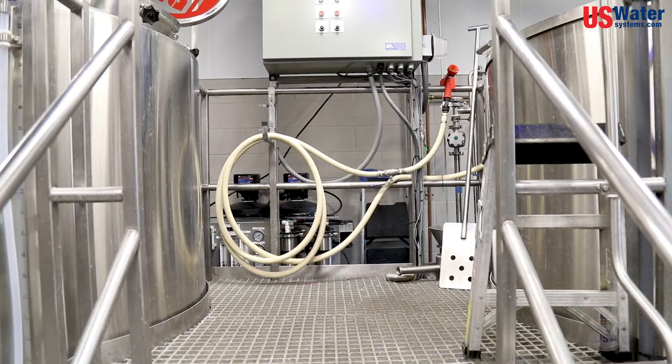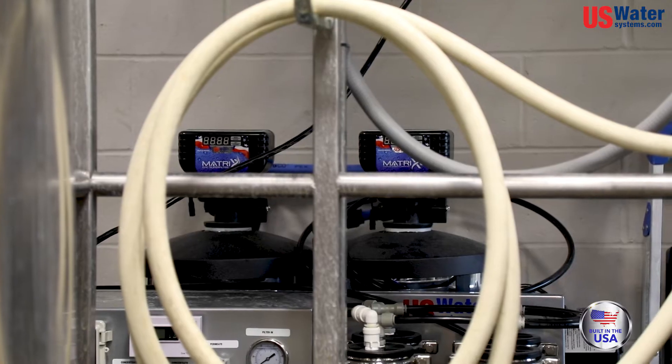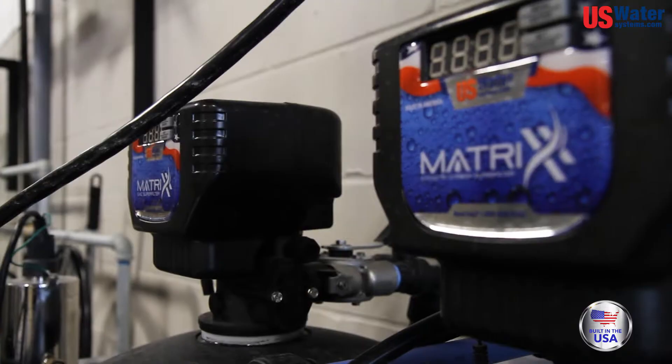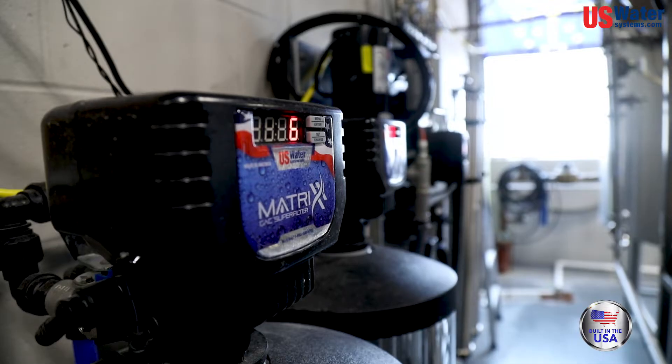The system that I got from you guys is actually very space-saving. It's mounted on the wall right behind the brew house. It only takes up about a three-foot by three-foot section on the wall and comes out maybe eight inches. So I still have plenty of room back there to get around, move around, and do what I need to do.